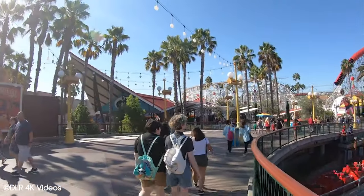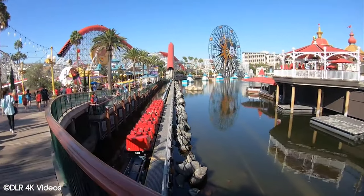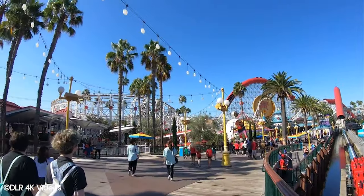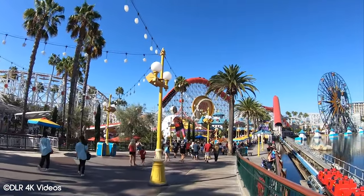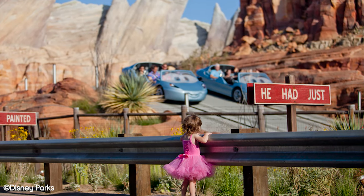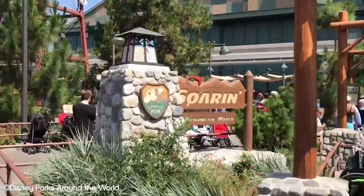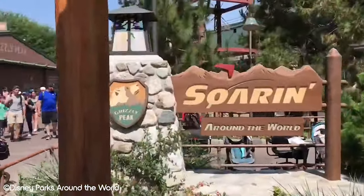Disney California Adventure officially became the second park at Disneyland Resort when it opened in 2001. After a troubled opening, the park has since become a fan favourite and in 2019 hosted a total of 9.8 million visitors, making it one of the top 15 most visited parks in the world. Themed around the state of California, the park offers 8 different lands with a total of 37 attractions.